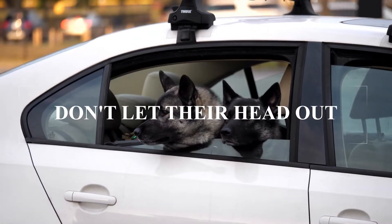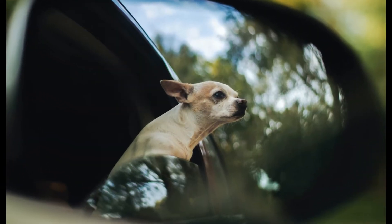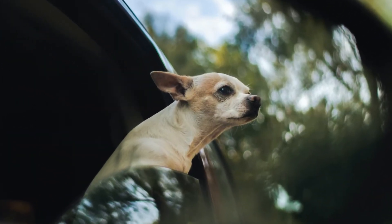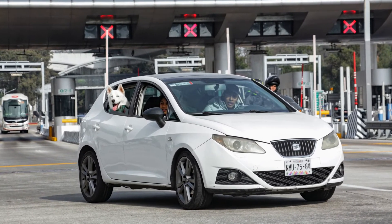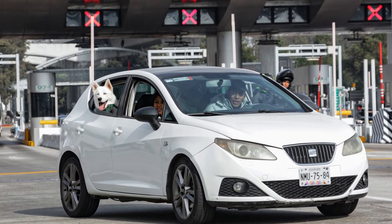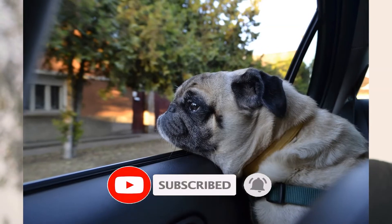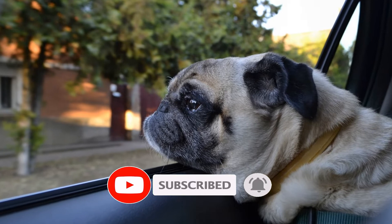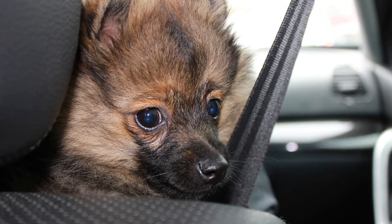Don't let your dog ride with their head out the window. There's no denying this makes some dogs happy and it's cute to see. However, your pet risks getting struck by passing debris or thrown out the window in case of a collision, or if you have to unexpectedly slam on the brakes or turn. If you're following tip number one, this won't be an issue, but it's worth repeating.